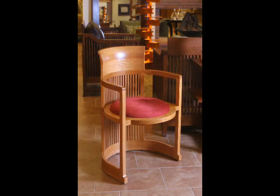Wright liked the modern design so much that he went on to use it in his most well-known modern classic design, Falling Water, as well as his own home, Taliesin. Working from original sketches and on-site measurements, Copeland Furniture reintroduced the barrel chair in 2006, and the Taliesin barrel chair remains an icon of modern design.